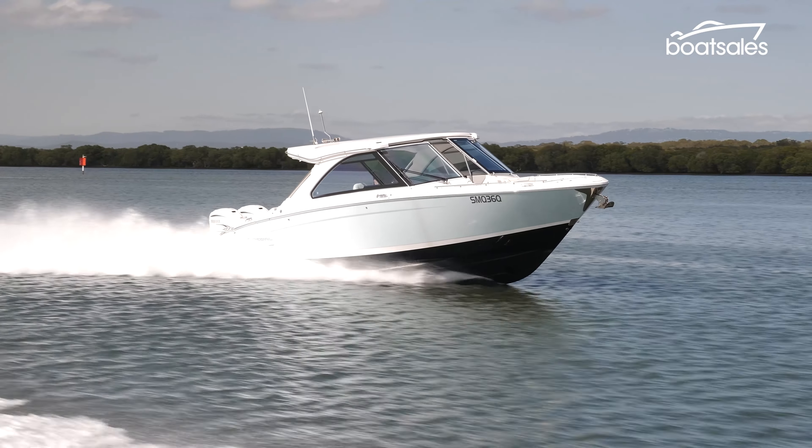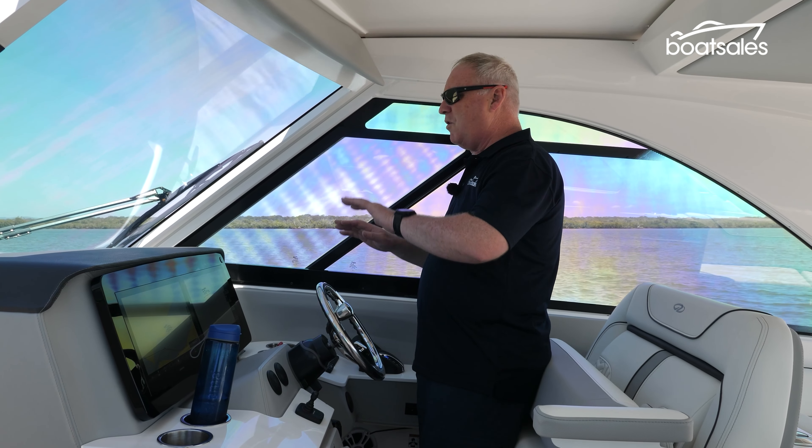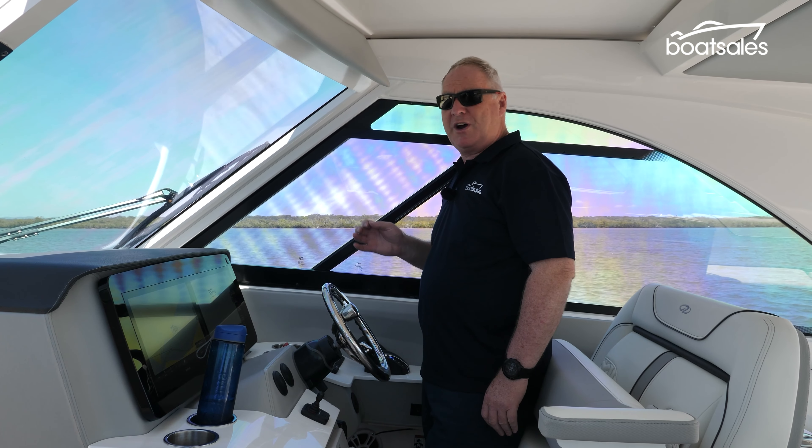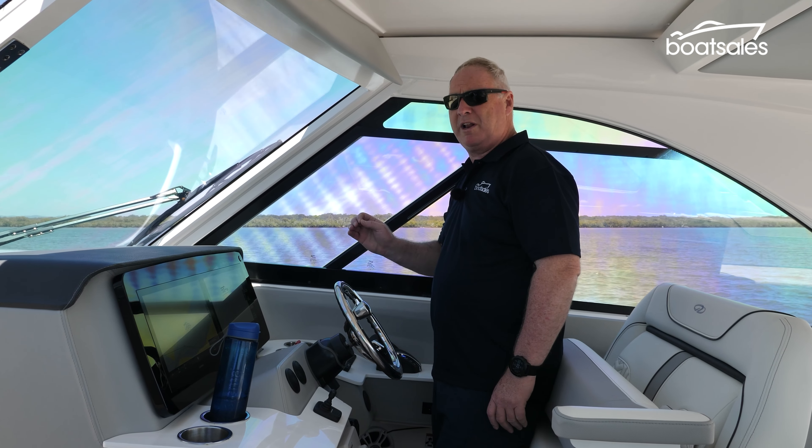The hull hangs on quite well. It's quite a beamy boat, so it does tend to move around over wakes, but the upside is that when you pull up somewhere, stability at rest is really, really good.